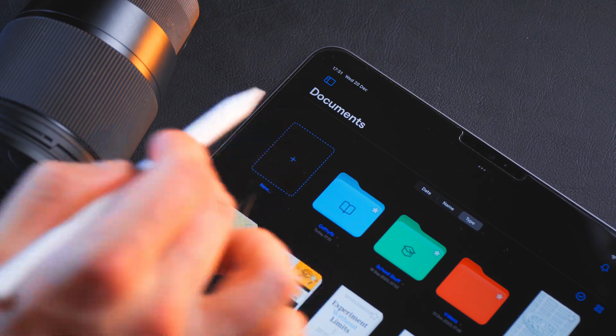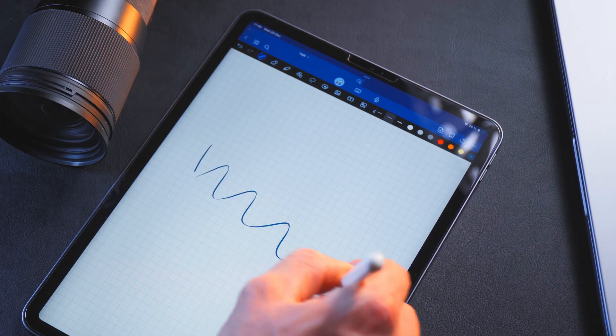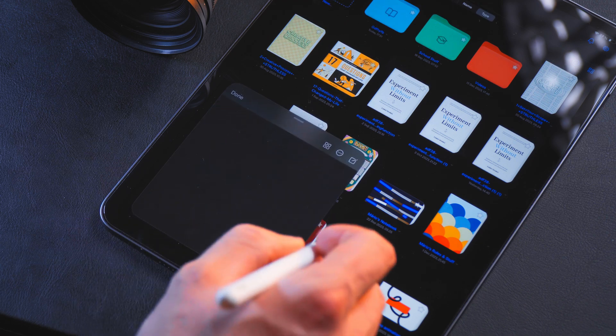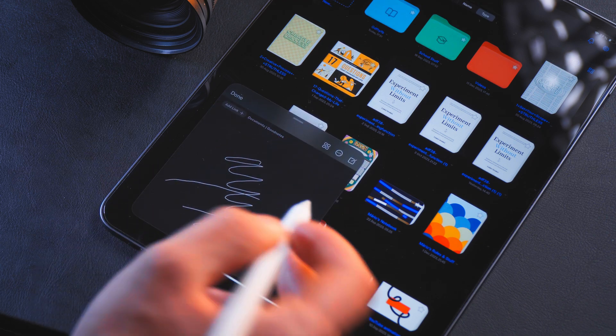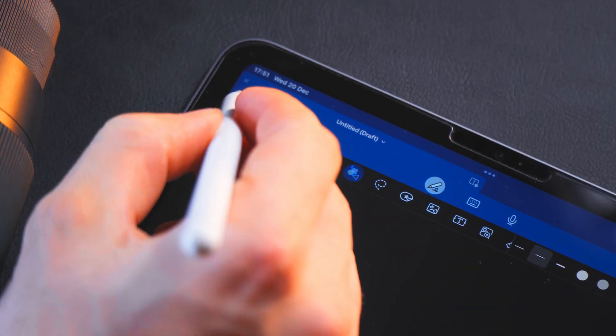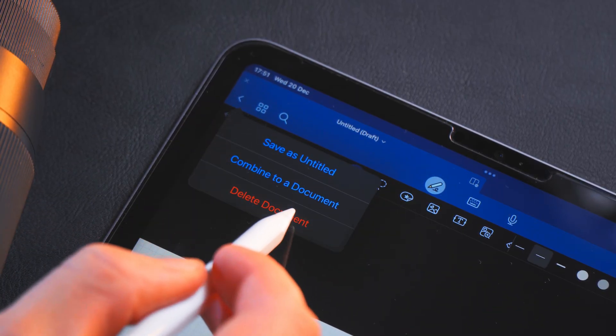One of the secret features which not many people know about is just double-tapping on the little plus icon when you go to create a new document. This will make a quick note — something similar to what Apple has, when you swipe from the right corner. But instead, you get a document that you can actually save for later, or just delete it on the fly if you don't need it anymore.